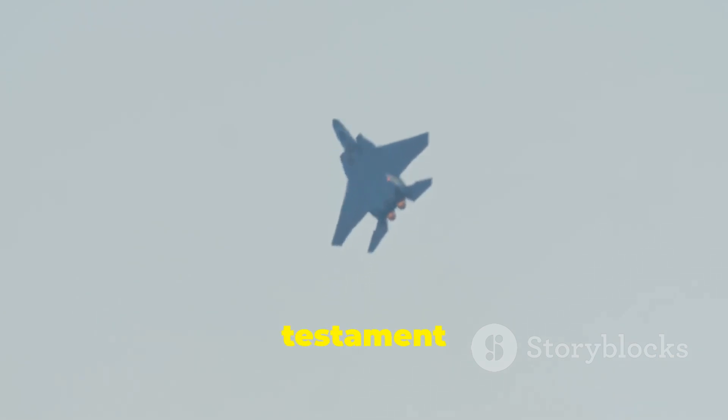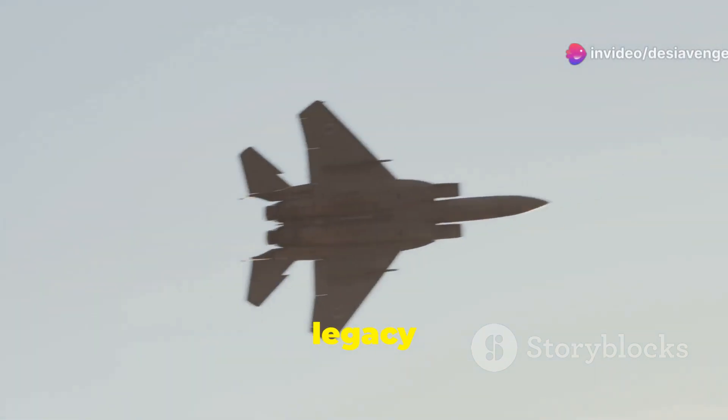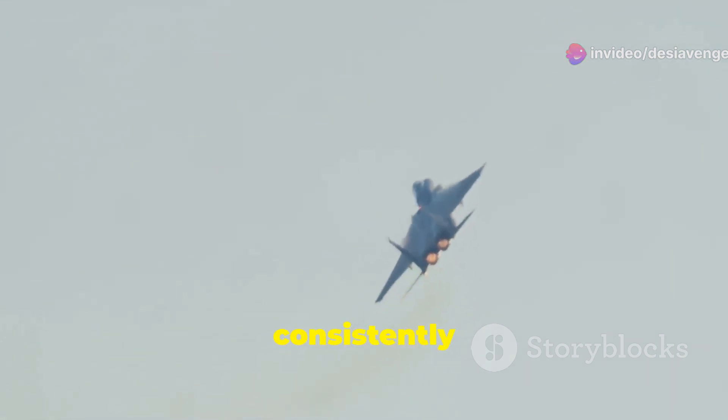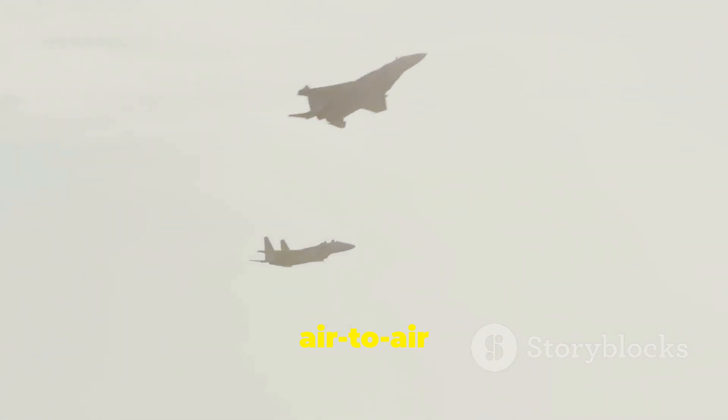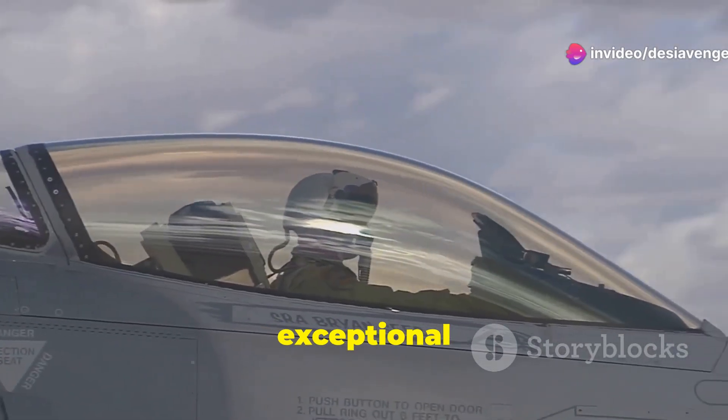The F-15 Eagle's combat record speaks for itself, a testament to its unparalleled air superiority. Its combat debut in the 1970s set the stage for a legacy that continues to this day. From the skies over the Middle East to the Pacific, the Eagle has consistently outmatched its opponents. With over 100 confirmed air-to-air kills and zero air-to-air losses, the F-15 Eagle's record is unmatched.